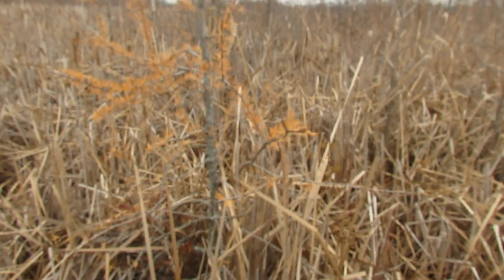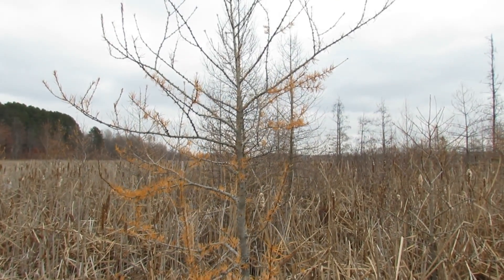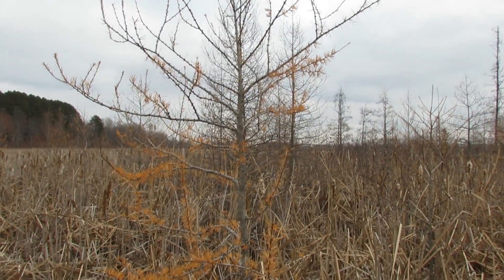Now we're approaching some of the areas where the trees have started to grow. Right here we have the tamarack, which is a conifer that sheds its needles in the winter. It turns a beautiful yellow colour and all the needles fall off. I'm told people on the east coast call that tree the juniper, which is really cool.